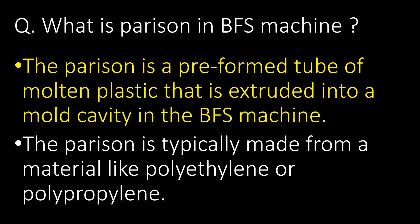What is a parson in a BFS machine? The parson is a pre-formed tube of molten plastic that is extruded into a mold cavity in the BFS machine. The parson is typically made from a material like polyethylene or polypropylene.